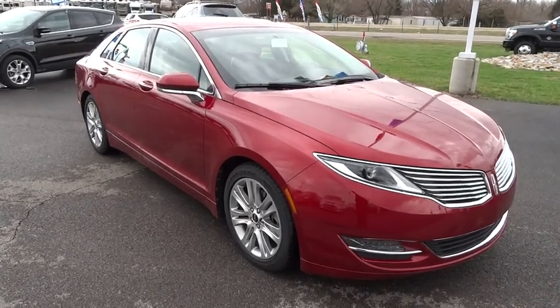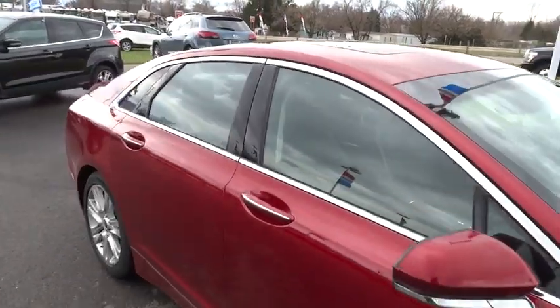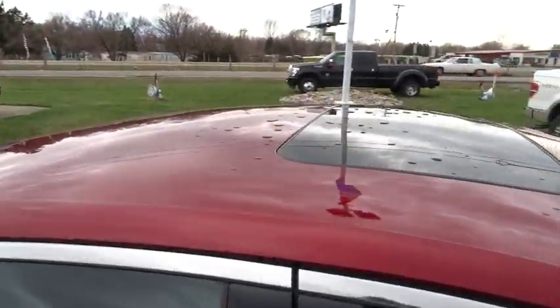The 2014 MKZ. With sharp angles, sleek lines, and a sculpted body, the Lincoln MKZ has an impressive stance and a dynamic design.